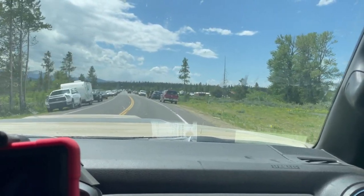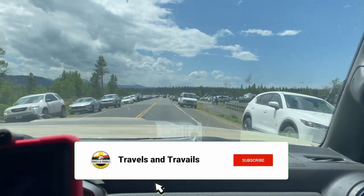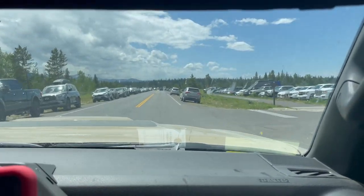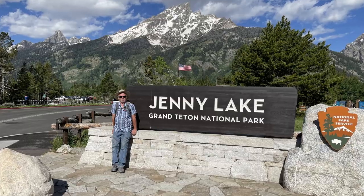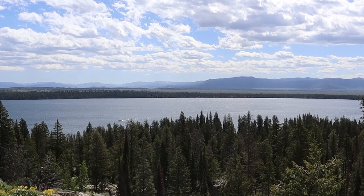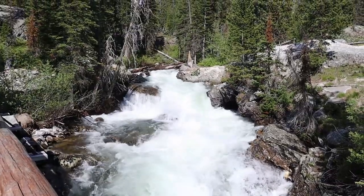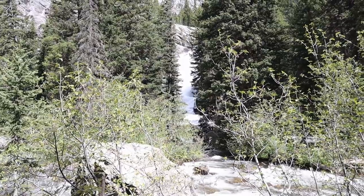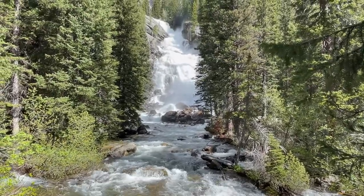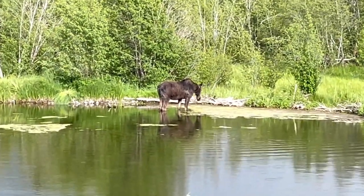After we left Taggart Lake, we headed to Jenny Lake and did the short hike to Hidden Falls. It's crazy — there were only four cars besides us here this morning. On the way back, we were treated to the sight of a moose cow eating the grasses in the water.